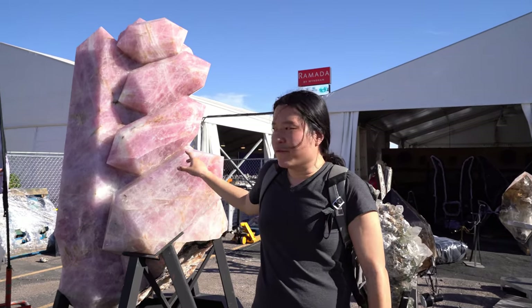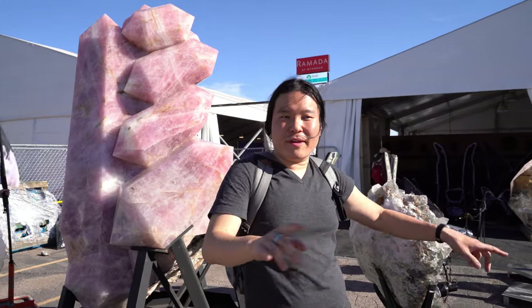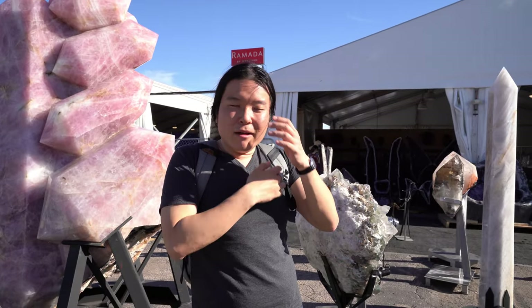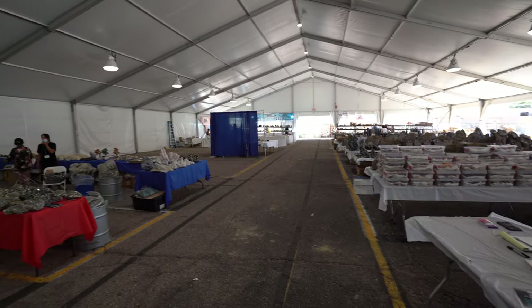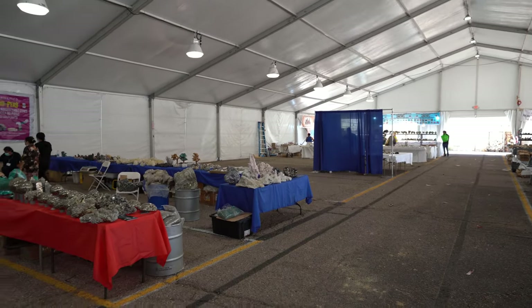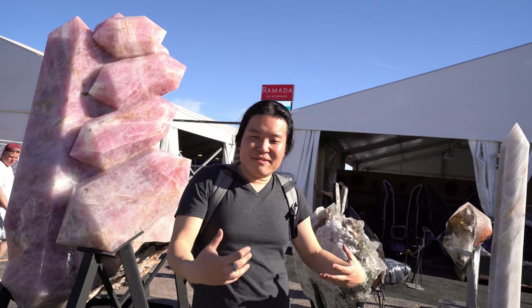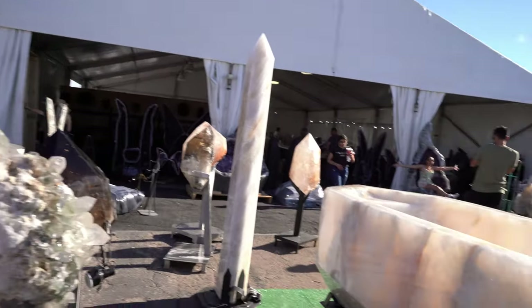Behind me is a huge rose quartz — it looks like they cut it and shaped it into that formation. I want to show you guys this kind of stuff. Like I said, it's kind of disappointing this year because this show — all the hotels — is missing over half of the normal vendors. It is what it is, it's the COVID gem show.